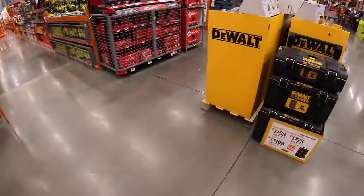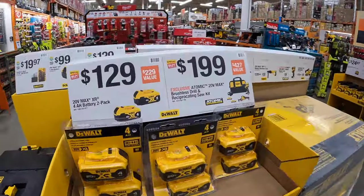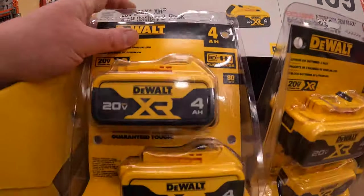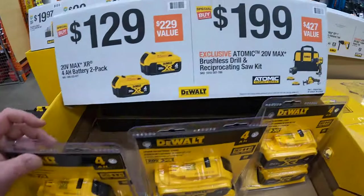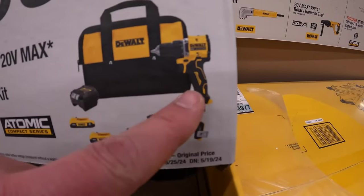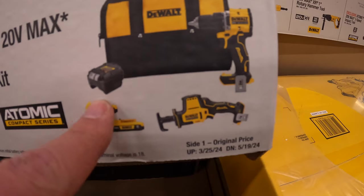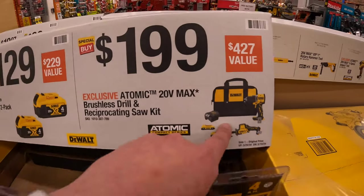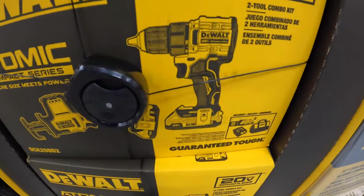All right, DeWalt actually has some great savings going on over here. $129 for the two-pack of four amp hour batteries — I like these sales DeWalt's doing. $199 for the two-tool combo kit: the new Atomic jigsaw driver and the Atomic single-handed reciprocating saw, two two amp hour batteries, a slide-on charger, and a bag. Not too shabby.